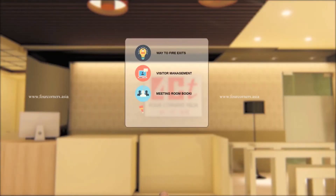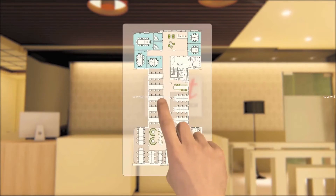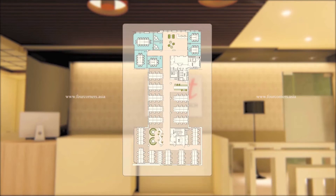4CT uses the Internet of Things smartly to convert workspaces to smart zones with a touch. Smart administration of the premises is now on your fingertip, increasing employee efficiency.